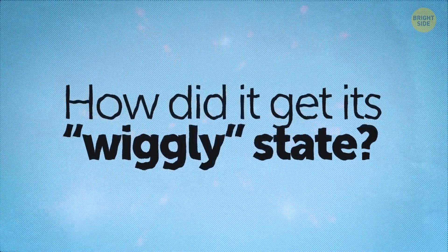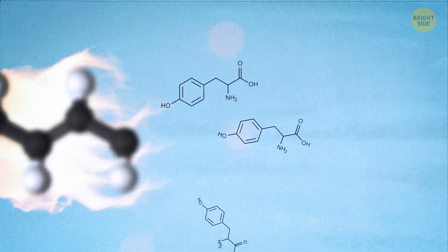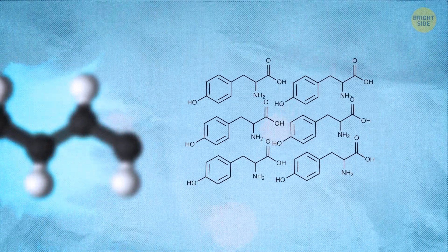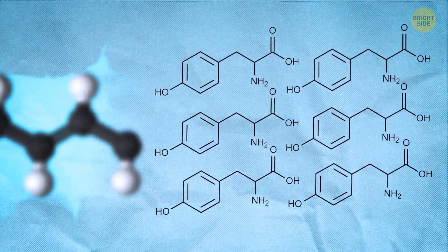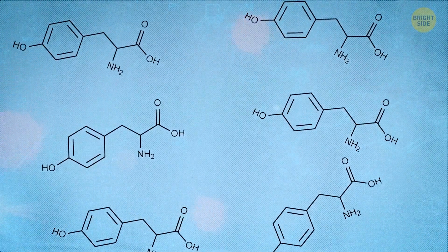How did it get its wiggly state? Hydrogels are a series of polymers. When they're heated, the polymer proteins travel freely. When they're cooled, those proteins harden again. Yet they don't go hard drastically, like the time when water hardens into ice — polymer proteins change their state seemingly smoothly.